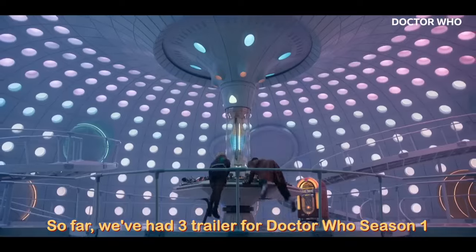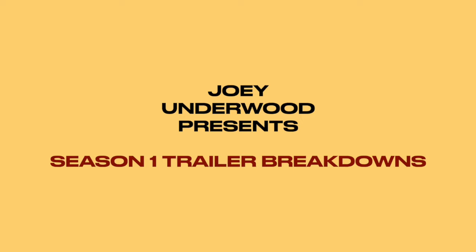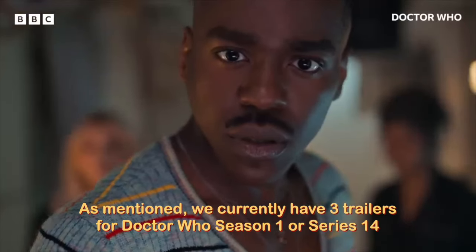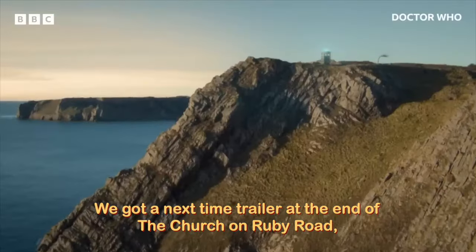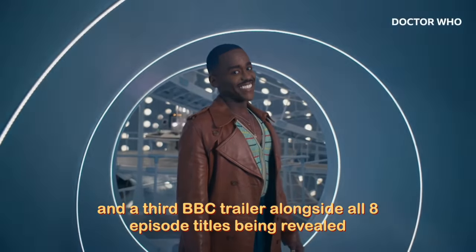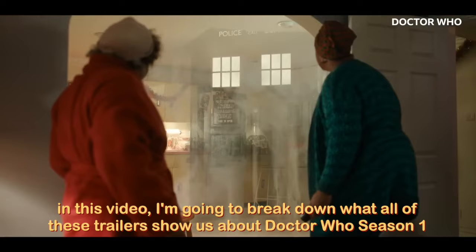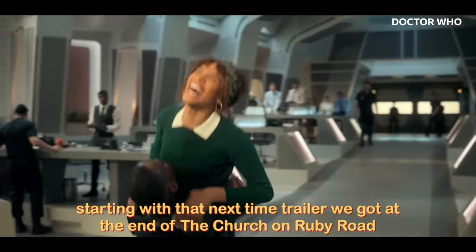So far we've had three trailers for Doctor Who Season 1, but what do these trailers show us? We currently have three trailers for Doctor Who Season 1 or Series 14, whichever you want to call it. We got a next time trailer at the end of The Church on Ruby Road, a Disney Plus trailer, and a third BBC trailer alongside all eight episode titles being revealed. In this video, I'm going to break down what all of these trailers show us about Doctor Who Season 1, starting with that next time trailer we got at the end of The Church on Ruby Road.